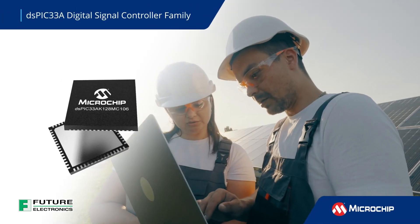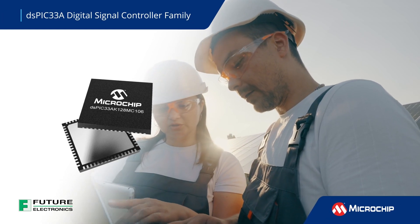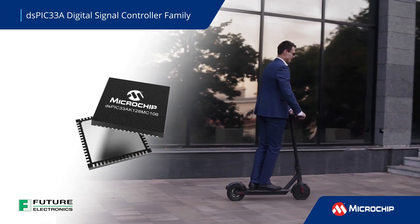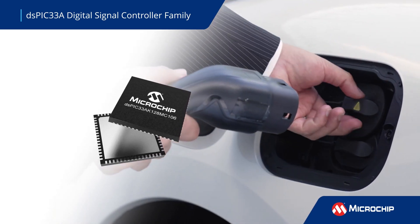The DSPIC-33 family of digital signal controllers is designed to deliver superior performance in motor control, digital power conversion, advanced sensing, and safety-critical designs targeting renewable energy, e-mobility, automotive, and industrial applications.